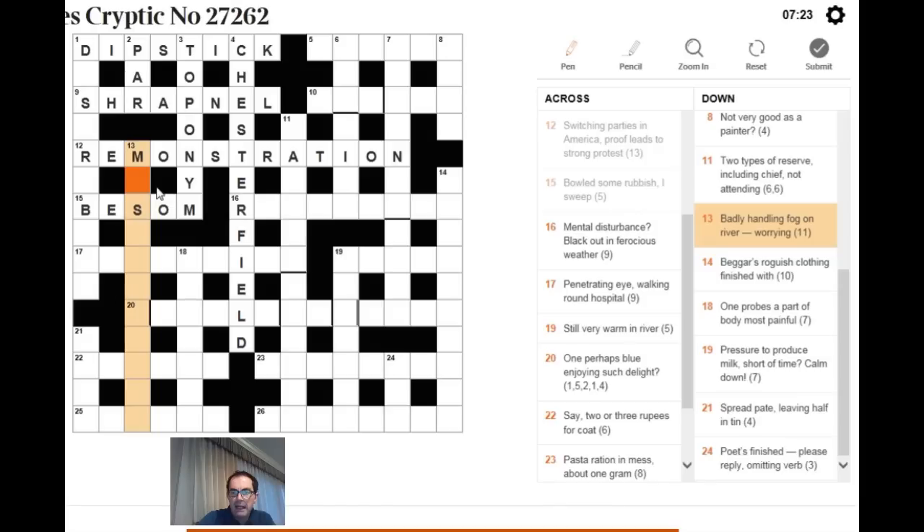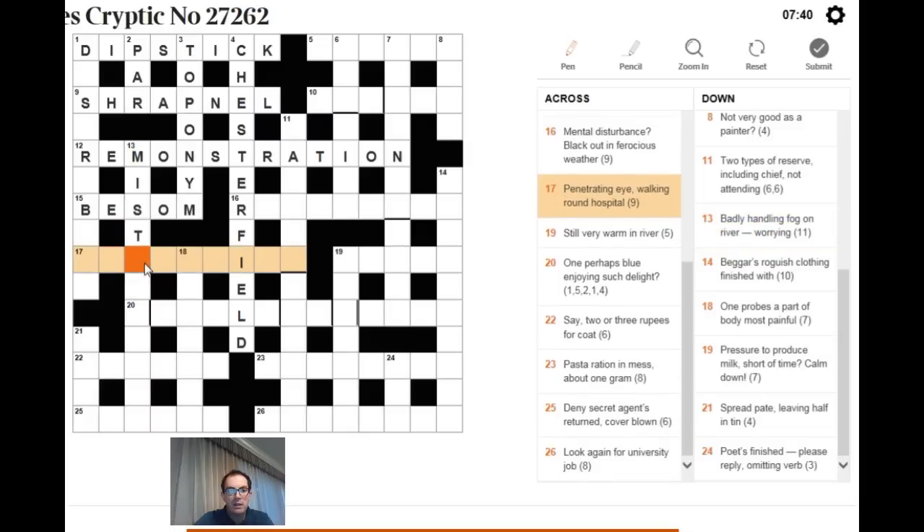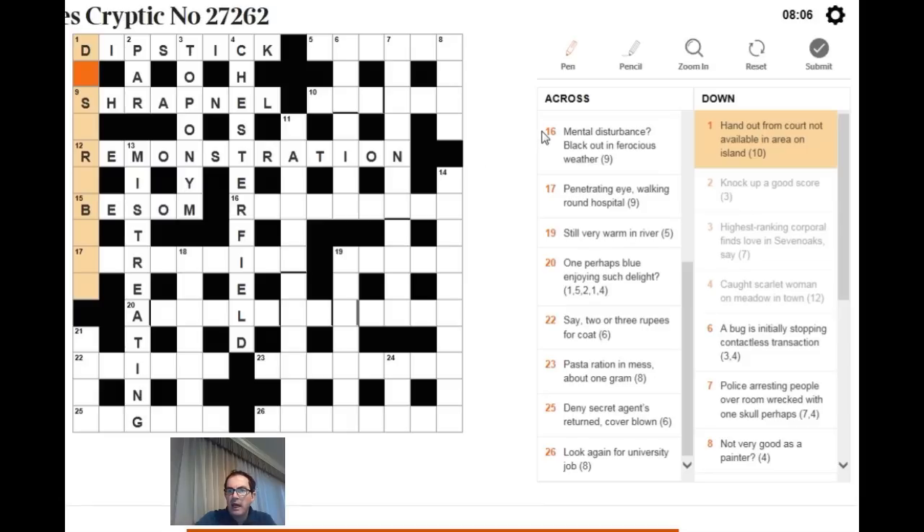Next clue: 'badly handling fog on river worrying.' We have M and S at the start, suggesting MIST for fog. River is most commonly R, and 'worrying' meaning eating — if something's eating you it's worrying you. That gives MISTREATING, which means badly handling.